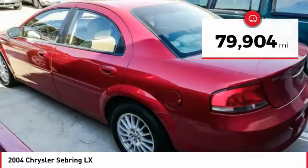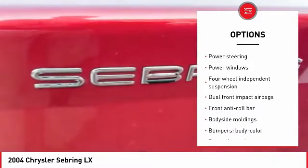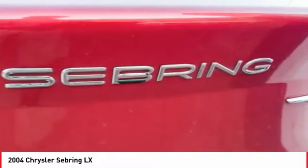Here are some of this vehicle's great options: dual airbags, air conditioning, power steering, power windows, rear window defroster, tachometer, and AM-FM stereo with cassette, including a four-speaker radio prep package.